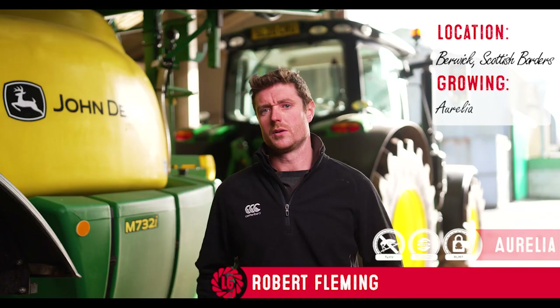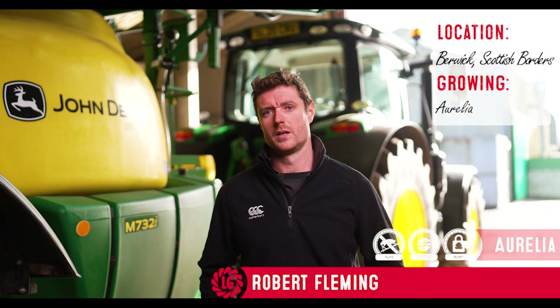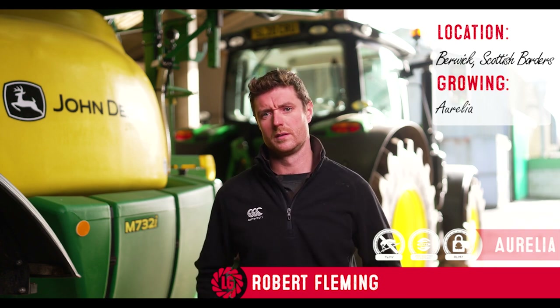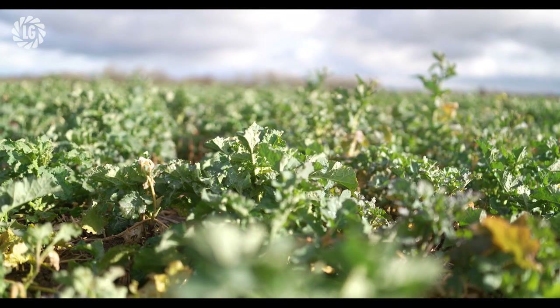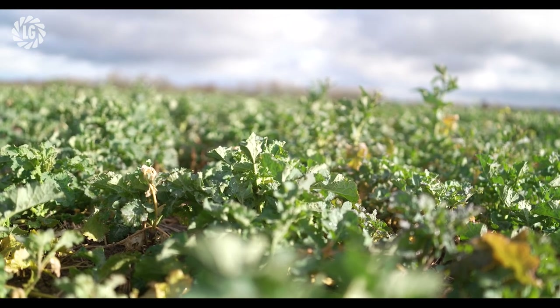We grow oilseed rape and it's a vital part of our rotation. It leaves the soil in great condition for growing the first wheat, and it'll be our best gross margin crop. We find it fairly straightforward to grow, not having the flea beetle issues that some people do. We are growing all hybrid varieties and we're using LG Aurelia. We probably find Aurelia to be one of the better performing varieties — we've grown it exclusively for the last two years and haven't felt the need to try anything else yet.